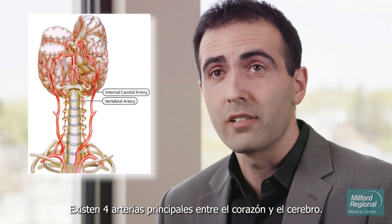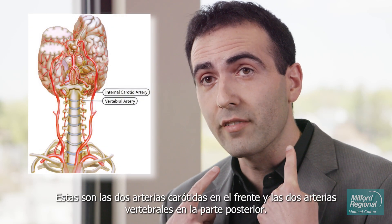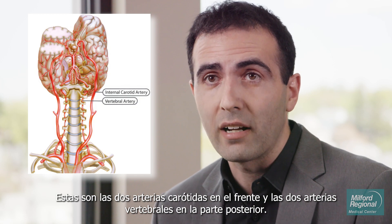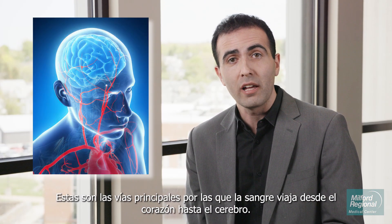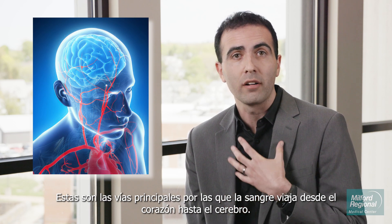Between the heart and the brain, there are four major arteries — the two carotid arteries in the front and the two vertebral arteries in the back. These are the main pathways by which blood travels from the heart up to the brain.